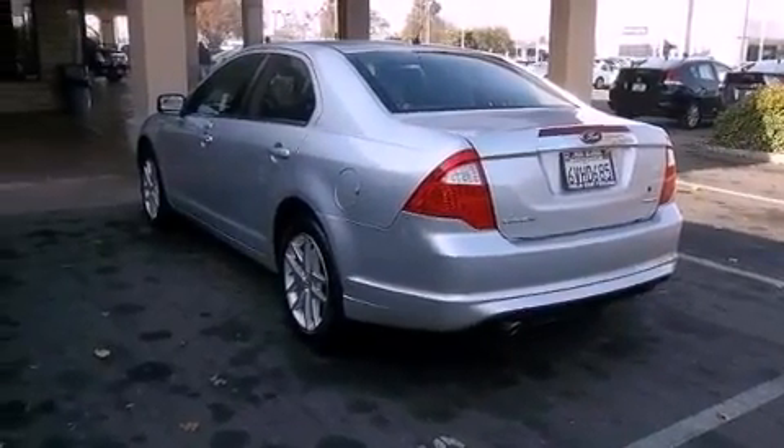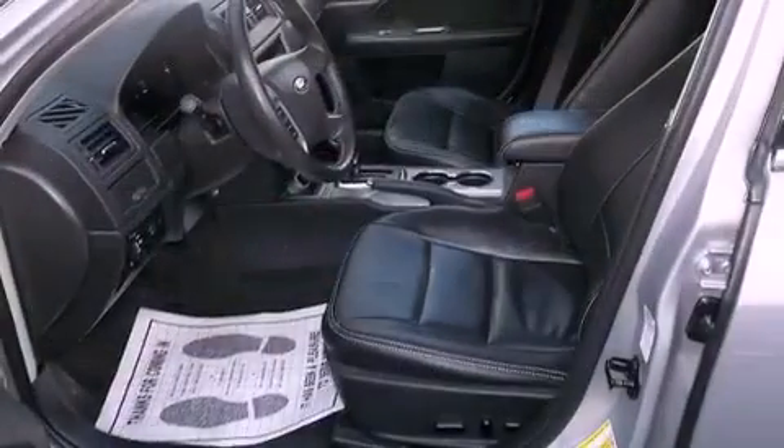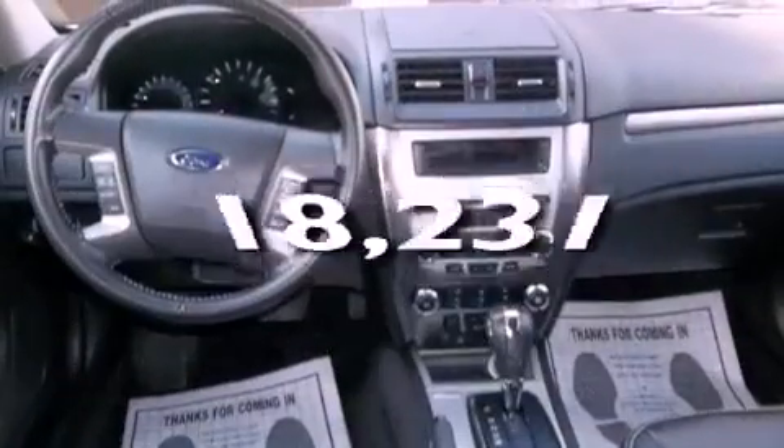All of the following features are included: heated seats, alloy wheels, cruise control, traction control, side impact airbags, air conditioning, full power accessories, a keyless entry system, and this vehicle has fewer than 19,000 miles on the odometer.